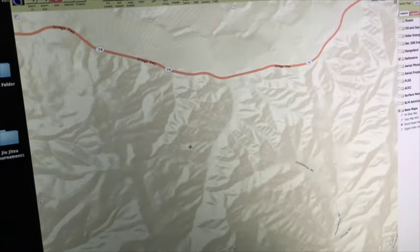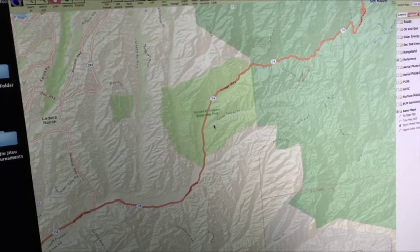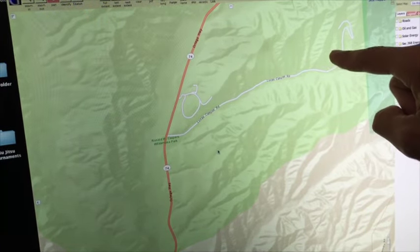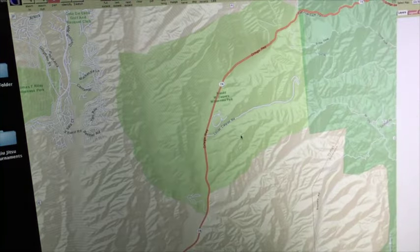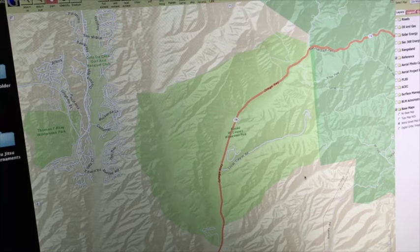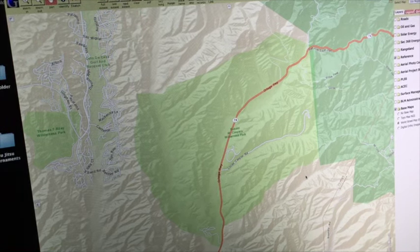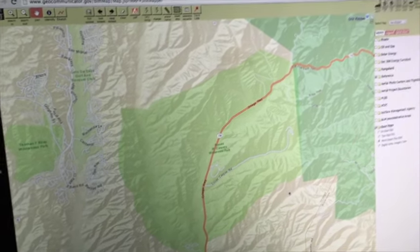Here's Lucas Canyon Road — it comes right off the 74 highway, and this is about where we saw the little mineral marker on Mindat. What we can see here is that it's in a green area: it's Ronald Caspers Wilderness Park, a state park. So they're going to frown upon you coming in and taking old mining artifacts or looking for gold nuggets.